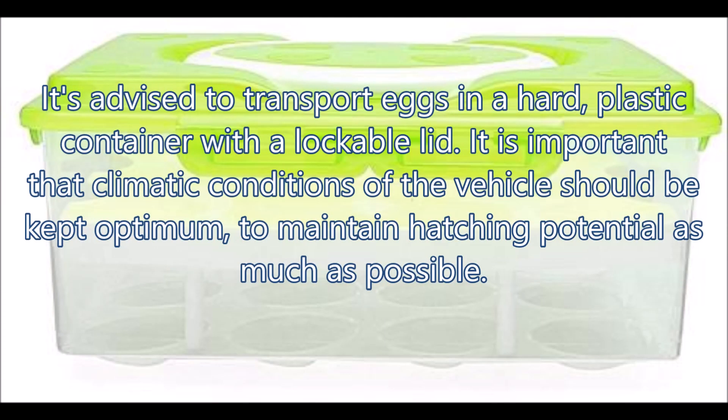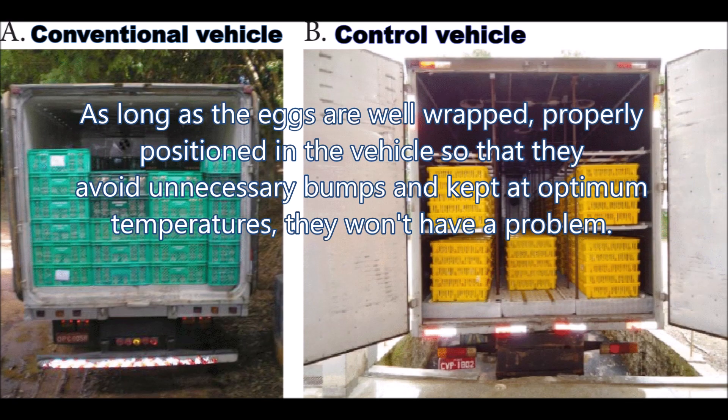In case of transporting eggs, it is advised to transport eggs in a hard plastic container with a lockable lid. The climatic conditions of the vehicle should be kept optimum to maintain hatching potential as much as possible. As long as the eggs are well wrapped, properly positioned to avoid unnecessary bumps, and kept at optimum temperatures, they won't have a problem.